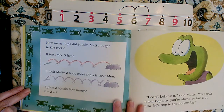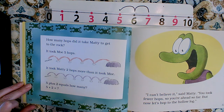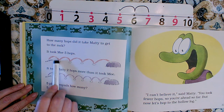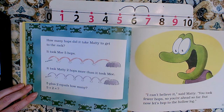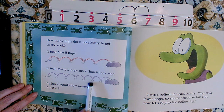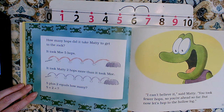How many hops did it take Maddie to get to the rock? It took Mo five hops — one, two, three, four, five. It took Maddie two hops more than Mo — six, seven. Five plus two equals seven.